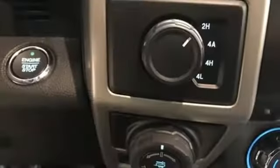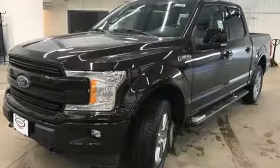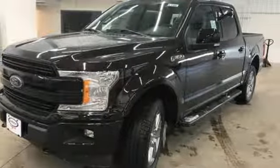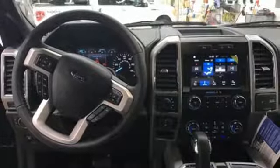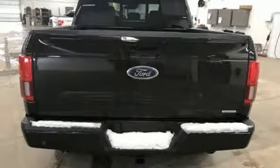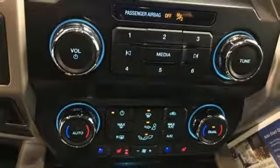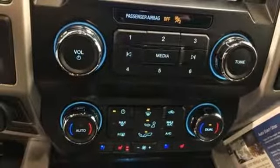Easy lift and lower tailgate, manual tilting steering column, capless fuel filler, manual telescoping steering column, twin-turbo V6 engine, active grille shutters, electronic shift on the fly, and 312-volt power outlets. Ford has won over millions of loyal customers with a wide range of value-driven vehicles.